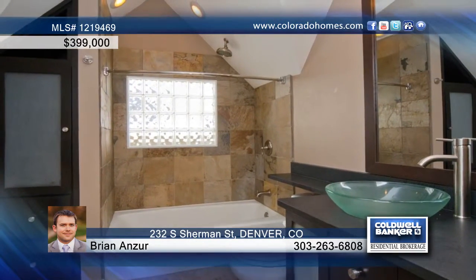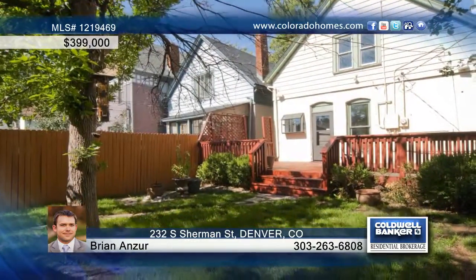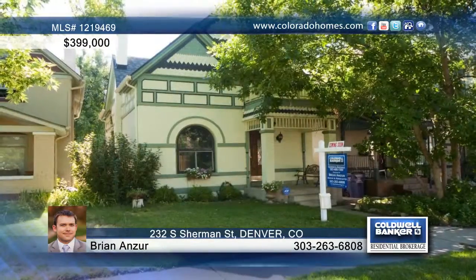Outdoor amenities to this home include a balcony off the master and a huge deck in the backyard. Call Brian Anzor and make this home yours.